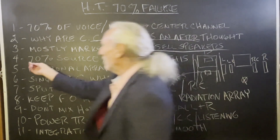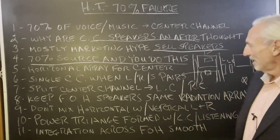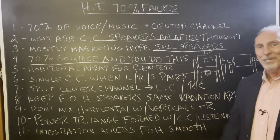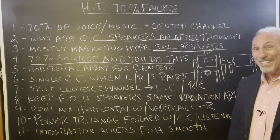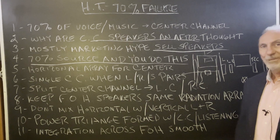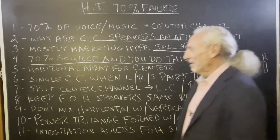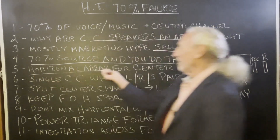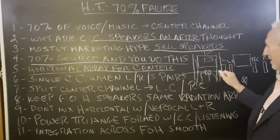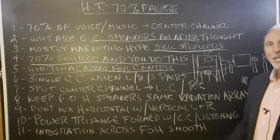So you have to be careful. If you have a 70% source and you do this, does that make sense? I don't usually tell people to use common sense when it comes to physics, but in this case, does that make sense? When I first saw that, when home theater came out, I couldn't believe it. It's a horizontal array distribution — and these are completely different. So you don't get a lot of coherency.